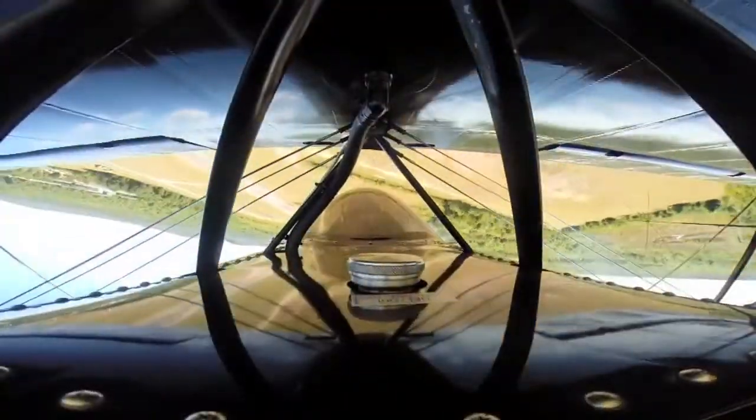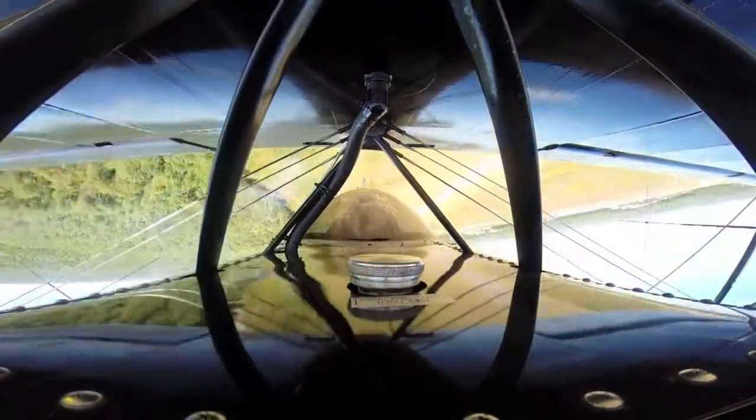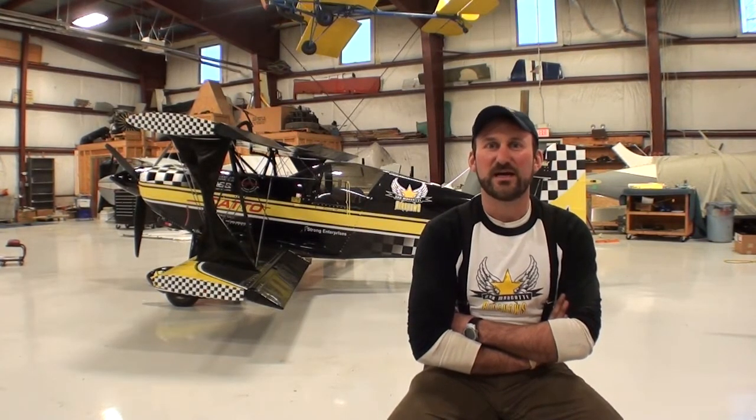I had done my regular run-up and departed, climbed out to probably about 1,500 to 1,800 feet before I started to just maneuver the airplane. From the time that I departed the runway to the time that I departed the airplane was probably about six minutes. I was on a downline at about 190 miles an hour, roughly around 1,500 to 1,800 feet. There was no real indication — everything was fine. No vibrations. Nothing.